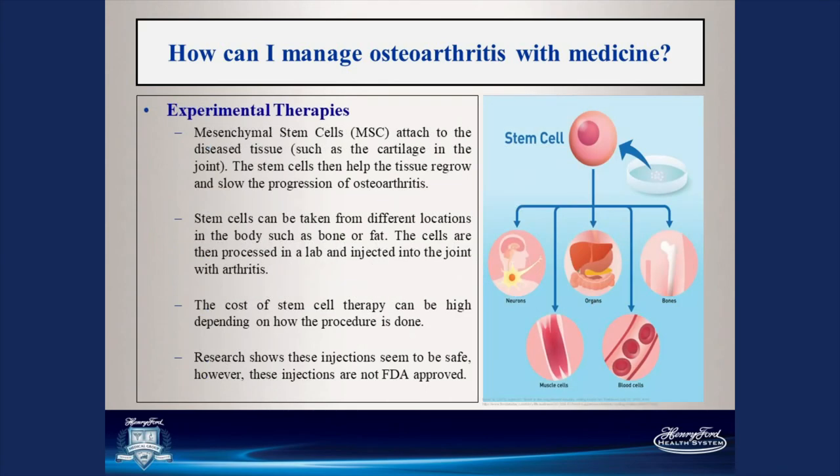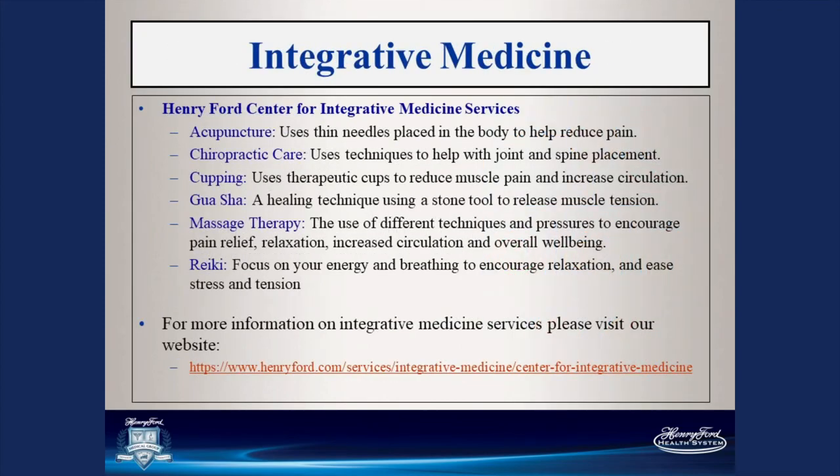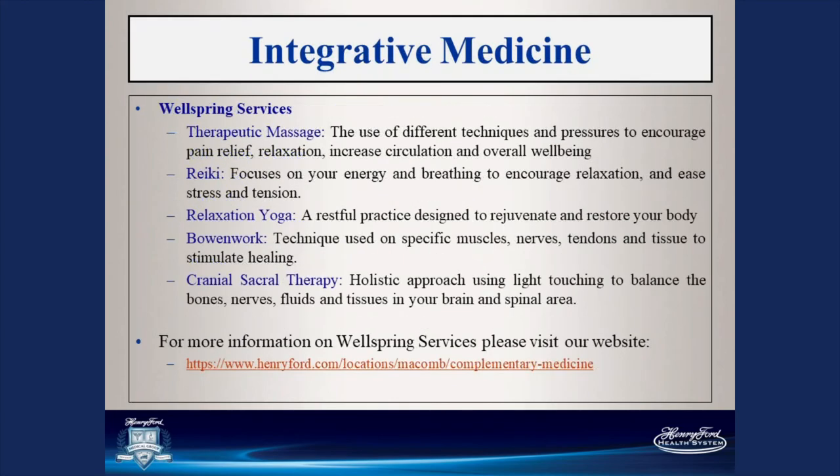There are also biologic therapies which are experimental for the treatment of arthritis, such as PRP — platelet-rich plasma — and stem cells. These are not shown in good research studies to demonstrate benefit in the treatment of arthritis, and we do not recommend them at this time. Many of these injections are not covered by insurance and have out-of-pocket costs. There are also treatments through integrative medicine, such as Henry Ford's Center for Integrative Medicine Services, which offers acupuncture, chiropractic, massage, and Reiki, as well as wellspring services such as yoga.